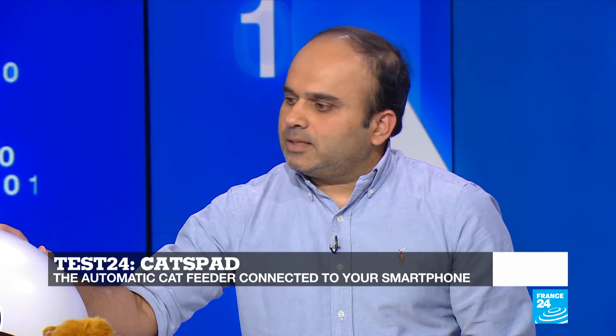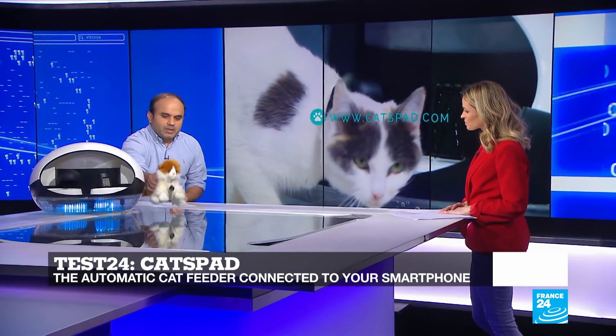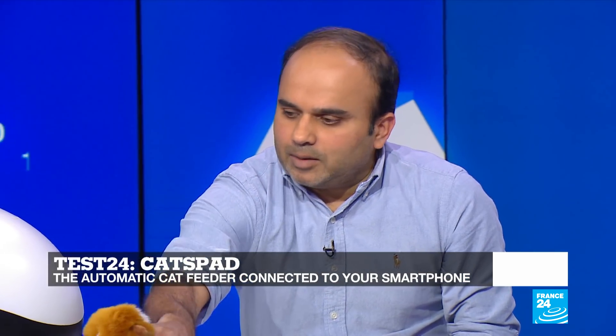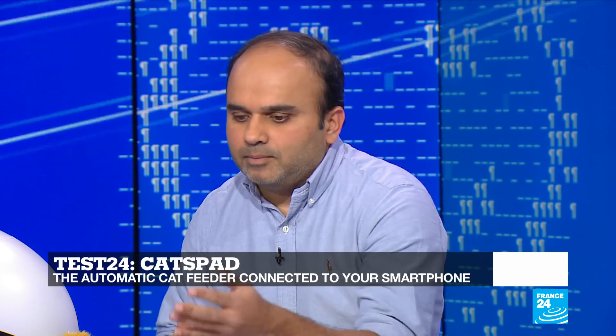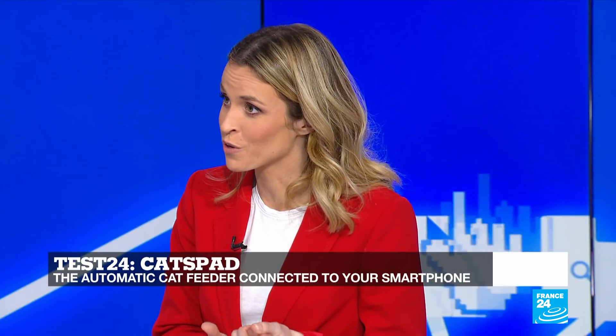The device comes equipped with an RFID antenna, and your cat will also get a collar with an RFID chip. The moment the cat approaches the device, the dispenser and the water fountain can get activated. There are two modes: on-demand mode, where the cat is fed as it approaches the machine, and planned mode, where you schedule the meals. You can also use this if you go on vacation to feed your cat while you're gone.